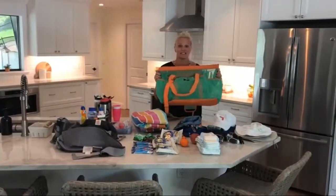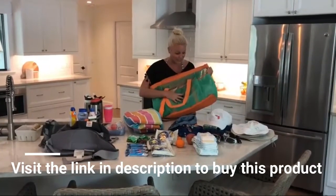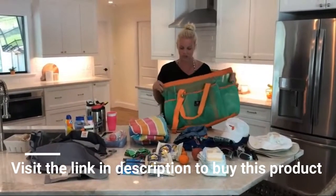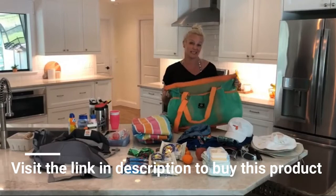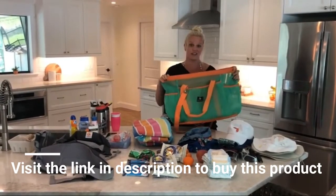I am dying to tell you guys about this beach bag. I have literally been looking for a beach bag this size for what seems like forever, almost to the point I told Chad that we were going to invent one, make one, because I could not find anything like it.